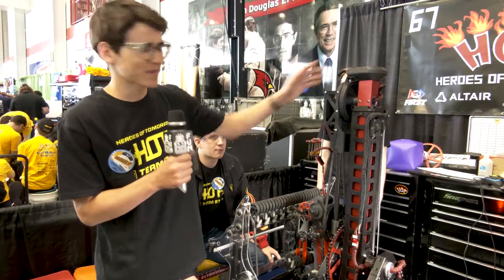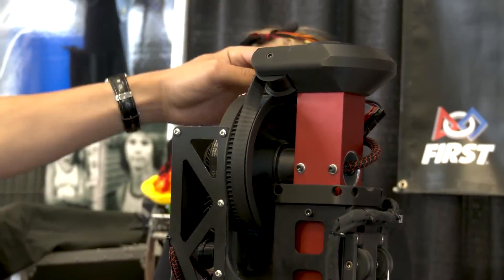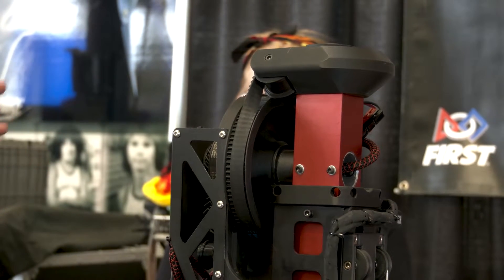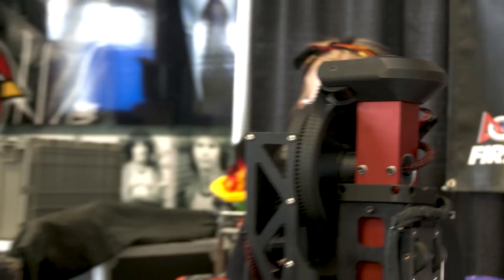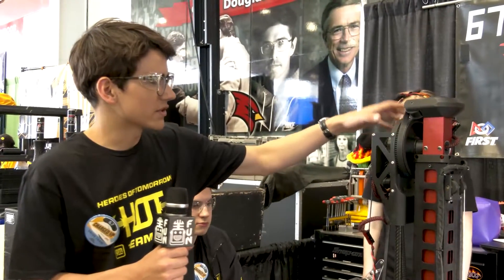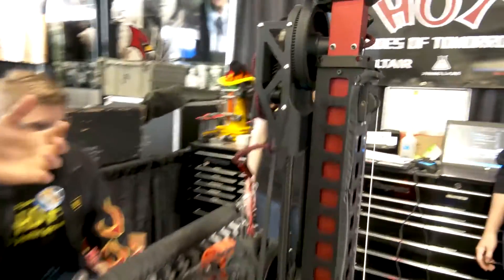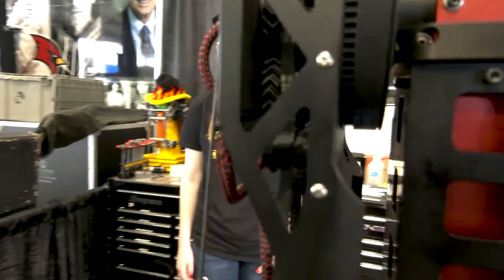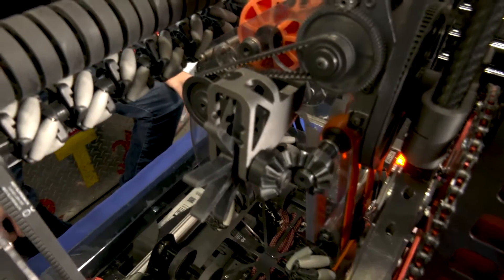Up here is where it gets kind of cool — this is attached to a 90-degree belt system. To reduce lash, we used a belt instead of standard bevel gears, and it's really allowed us to keep it super consistent for every single cone placement and ball placement as well. Going into the elbow, we have these really nice 3D printed parts, and we've been using recently sponsored software to optimize them so they do really well under stress. You can see the hole patterns — they stay really light while also being super sturdy.